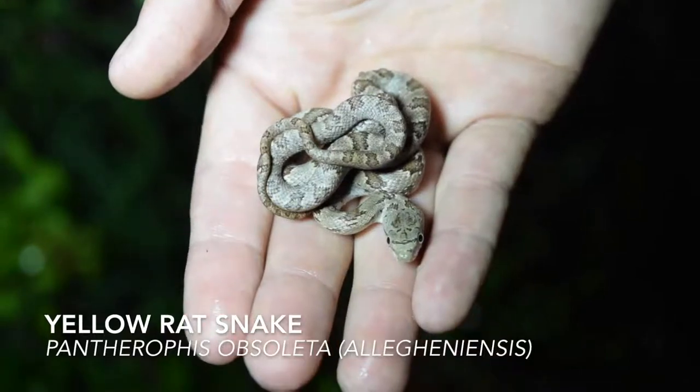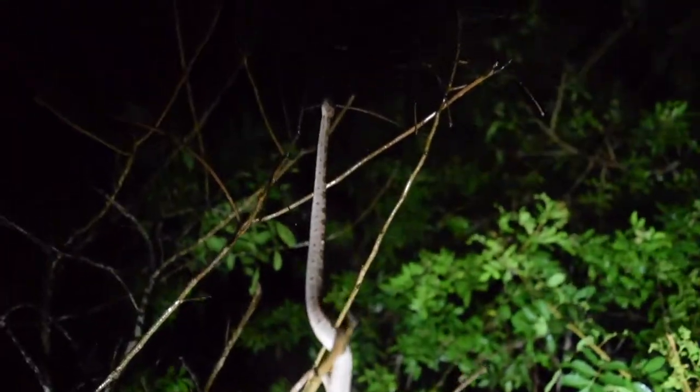Yellow rat snakes like this one shown are quite abundant in the Brazilian pepper and Australian pine stands that punctuate the monotony of the cane fields.